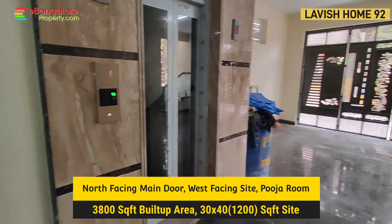All interior woodwork has been done with veneer sheets with polish. Wardrobe with sliding door, dressing mirror, TV unit, attached bathroom, and balcony.